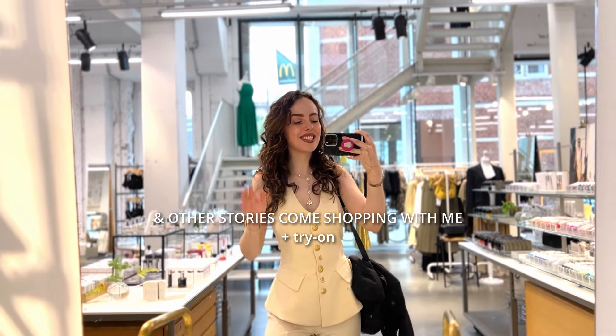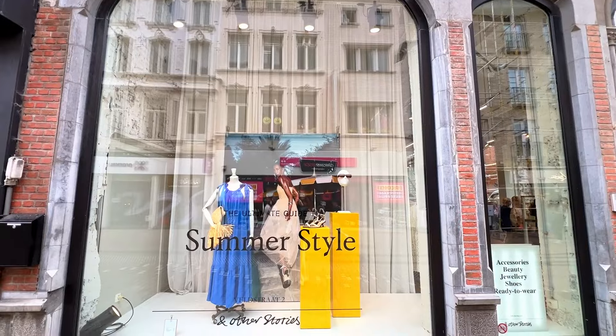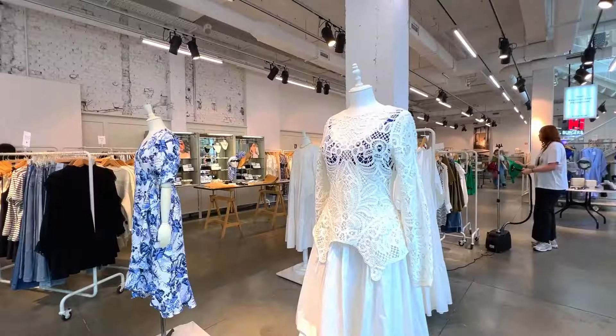Hey, it's Luna and welcome back to another And Other Stories come shopping with me. Today I came to And Other Stories with the sole purpose of being your guide in this maze of spring/summer clothes and actually helping you find clothing pieces that you feel good in. The other day one of you sent me an email asking if I could please do a video where I recommend clothing pieces based on what's flattering to your body type.